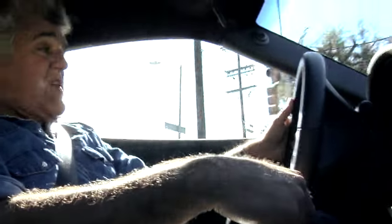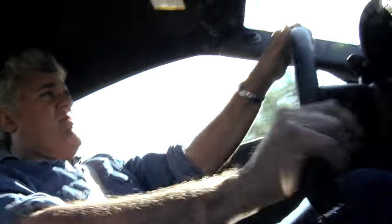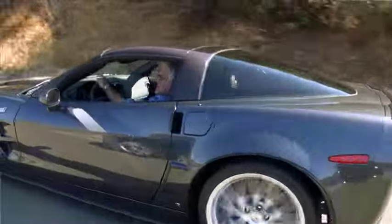At the time of this video, this car on stock tires holds the record at the Nürburgring — 7 minutes, 26 seconds, something like that. Pretty amazing. I love these things.